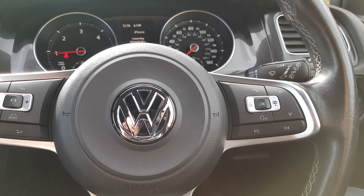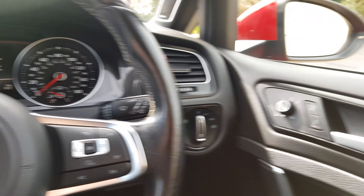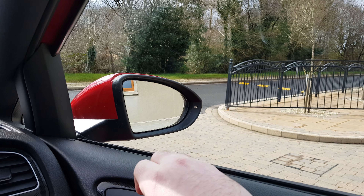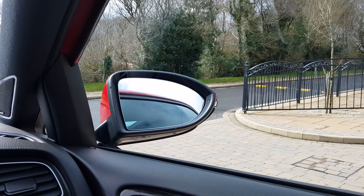Moving across, we have the GTD steering wheel with cruise control, Bluetooth and volume controls. We also have four electric windows and electric heated power-folding door mirrors.